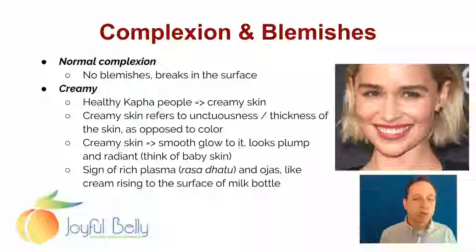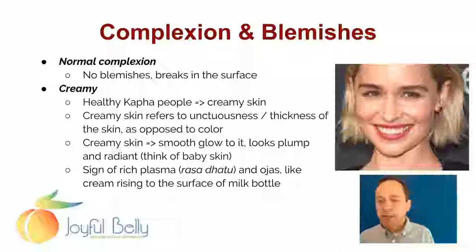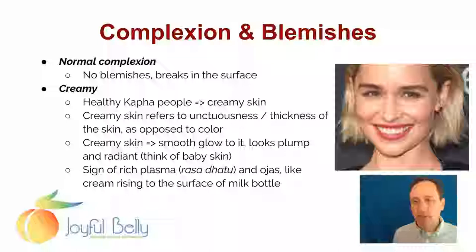Normally a person should have no blemishes or breaks in the surface of the skin. Here we see in this photo on the right that there's no acne, no moles, warts, freckling or anything really. The skin's complexion is very smooth, and that's a sign of really healthy skin. In this case, this client has more Kapha skin.